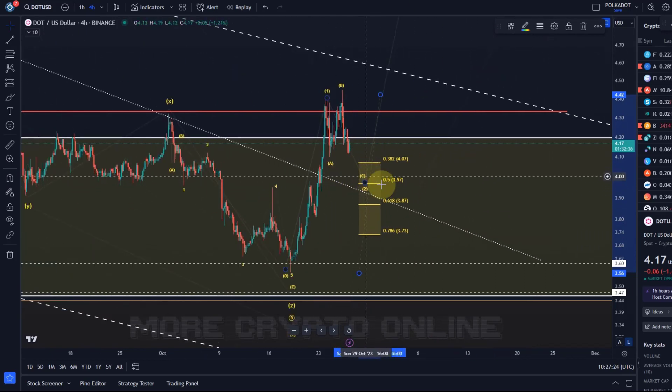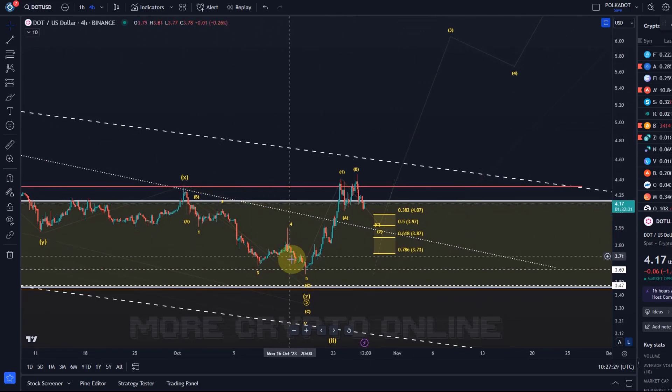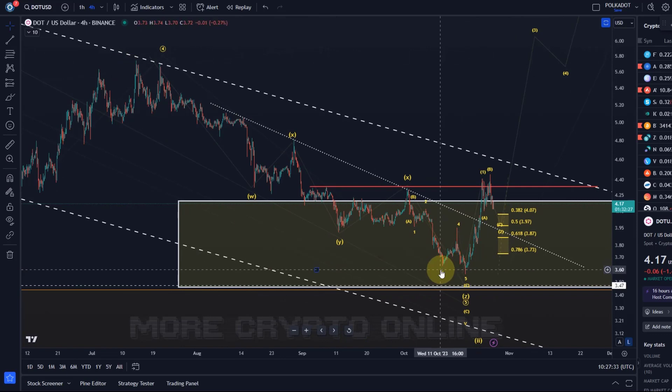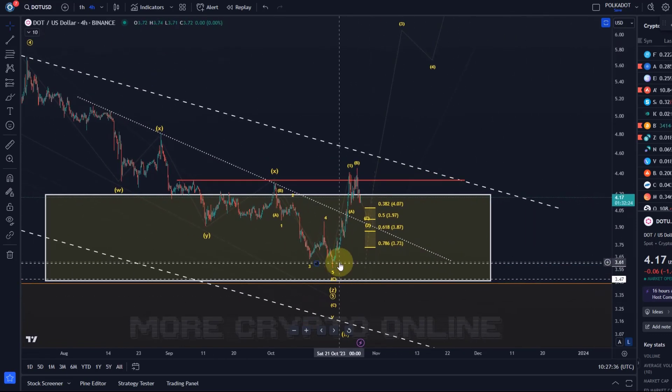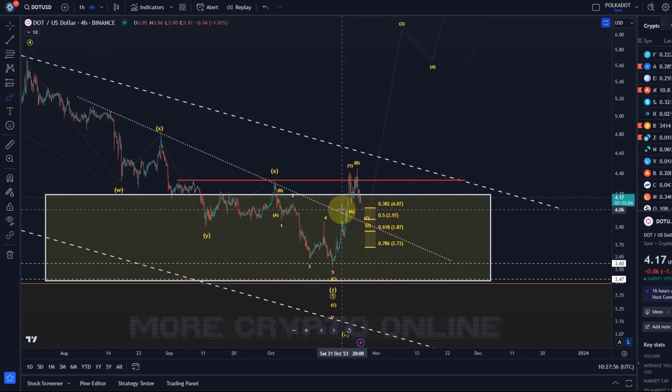DOT is interesting because it completed a downside pattern — the downside structure was complete. We could count all the moves down as complete; it reached our ideal target and long-term support at $3.60. Now it could form an inverse head and shoulders, which you can see on the chart — we had a left shoulder, a head, and the right shoulder — but it would need to take some time to get a nice proportional view.